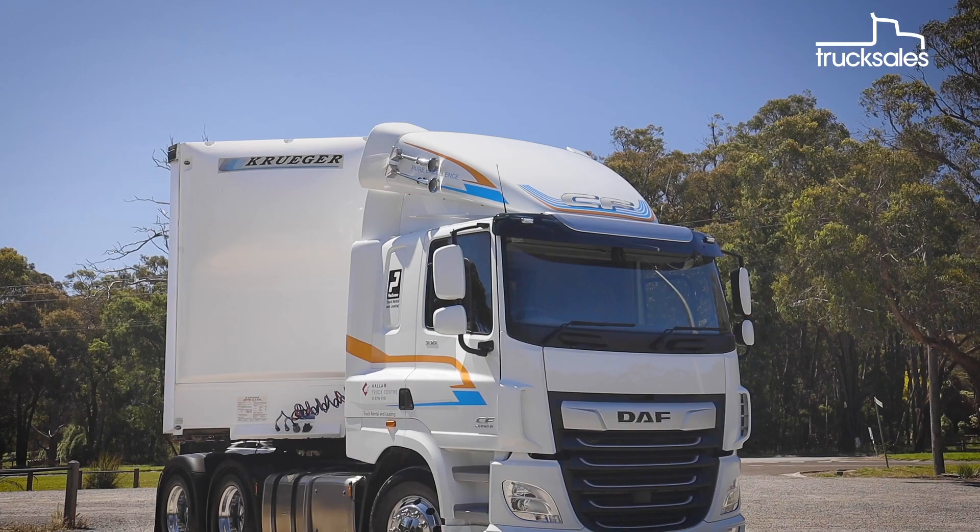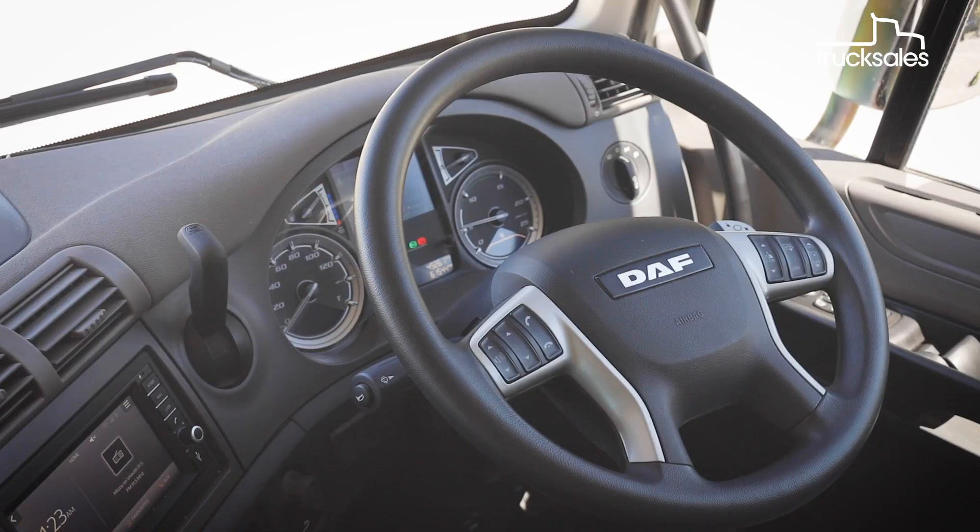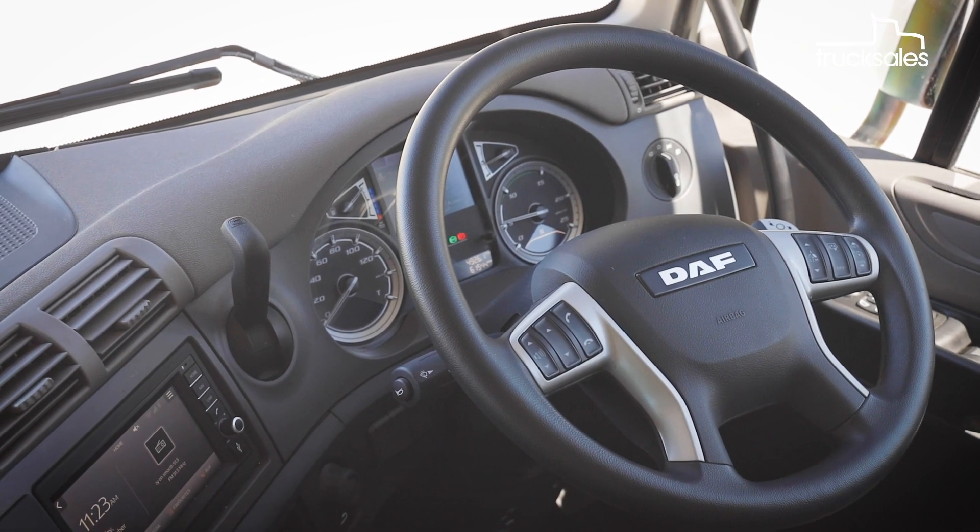The new range sees new drivelines, new Euro 6 power, a new electronic setup, plus new styling, cab interiors and safety technology.